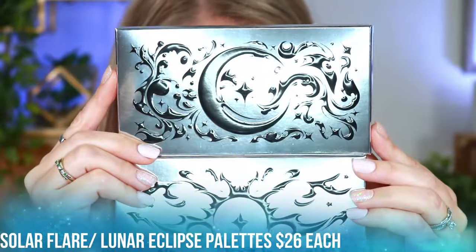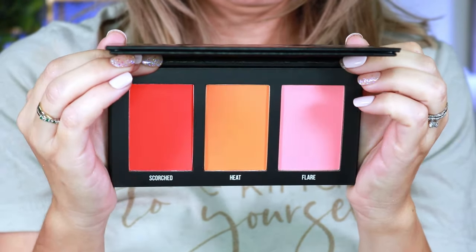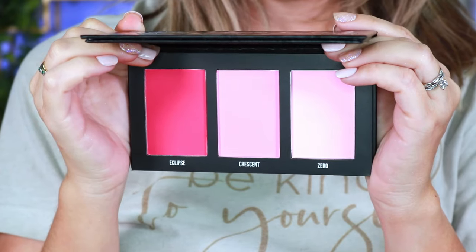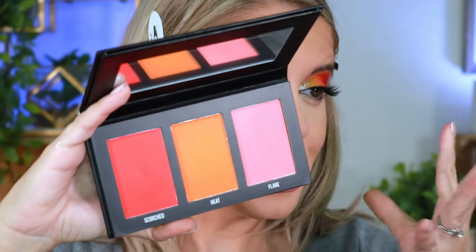Now let's go into the two blush palettes — the Solar Flare and Lunar Eclipse Dimension Palettes. These blush trios harness multiple tones of pink and orange to help you achieve Ellis's signature sculpted cheek. Ellis believes contour doesn't stop at the contour and that blush is key to a dimensional finish. They retail for $26 each. I love a good orange blush — I think it's so gorgeous.